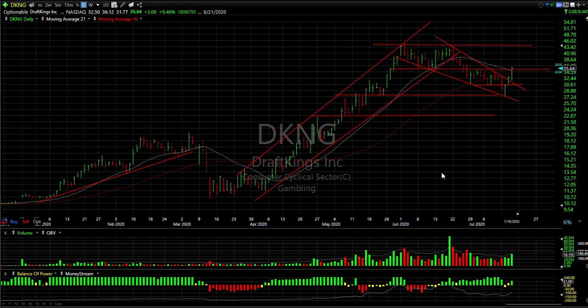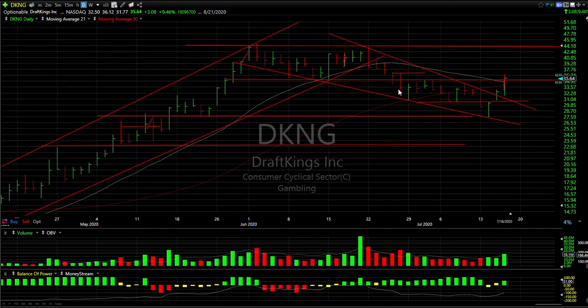DKNG finally broke out of its recent multi-week pullback and through lateral resistance. There's a little bit of resistance above here at 36 and three quarters. If we get through that, we're probably looking at 44.